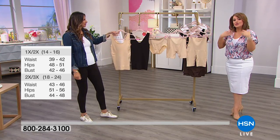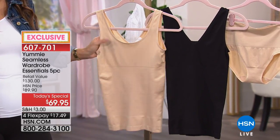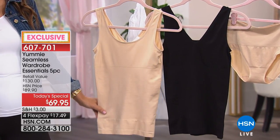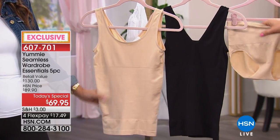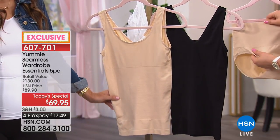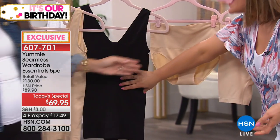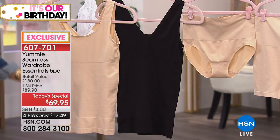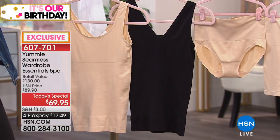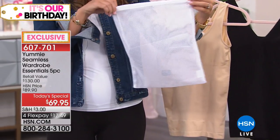This is going to feel so good. There are some people that actually sleep in their Yummy. I wouldn't sleep in the shorty because it really does the job of smoothing you out with that double compression. But I've slept in the tanks before — super comfy, of course. They're yummy. You have no compression on the top or the bottom. And we have complimentary today a laundry bag that comes with today's special.